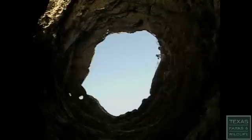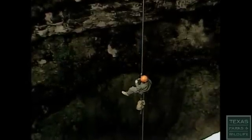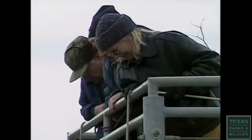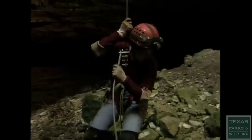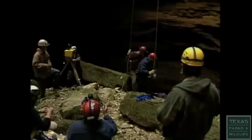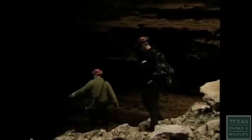Because the Devil's Sinkhole is such a fragile and potentially dangerous environment, access is limited. The only way into the cave is by rappelling down 150 feet of rope. This group of visitors is a special one, comprised of elite cavers, biologists, and geologists. They've come to map the inside of the sinkhole using laser technology.